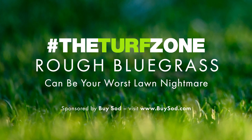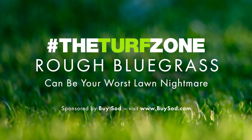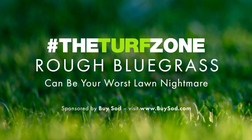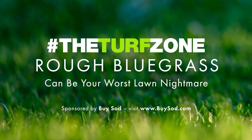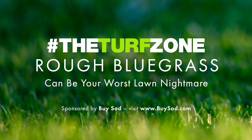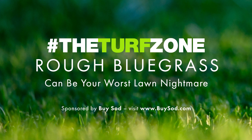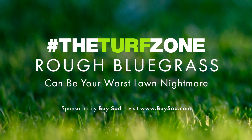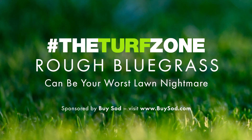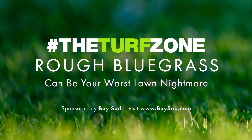Rough bluegrass looks like Kentucky bluegrass in that leaves have a boat-shaped tip, and there are two parallel lines down the middle of upper leaf surfaces. Unlike Kentucky bluegrass, RBG foliage has a yellow-green color. However, from late autumn to late winter, RBG leaves are darker green and blend into lawns composed of tall fescue or Kentucky bluegrass. It's mostly in spring and summer that RBG foliage appears more yellow-green. Hence, RBG often goes unnoticed for long periods, especially when plant numbers and sizes are small.